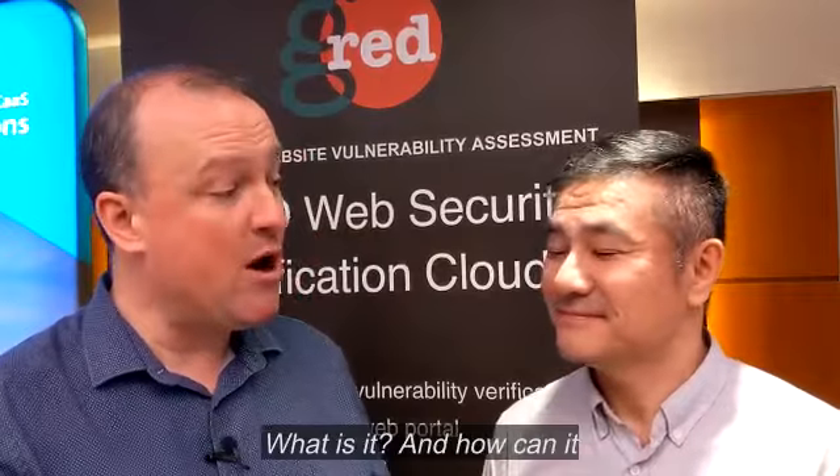Hi there everyone. Richard Tubb here at Channel Evolution Europe 19, and I'm with Riyoki of SecureBrain. How are you doing? Good, thank you. So SecureBrain, what is it and how can it help MSPs?